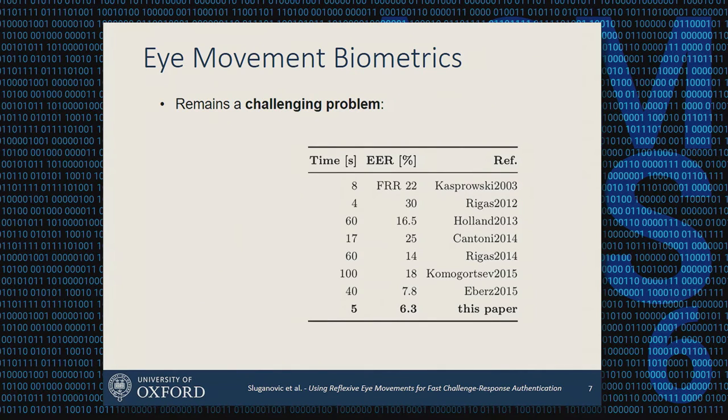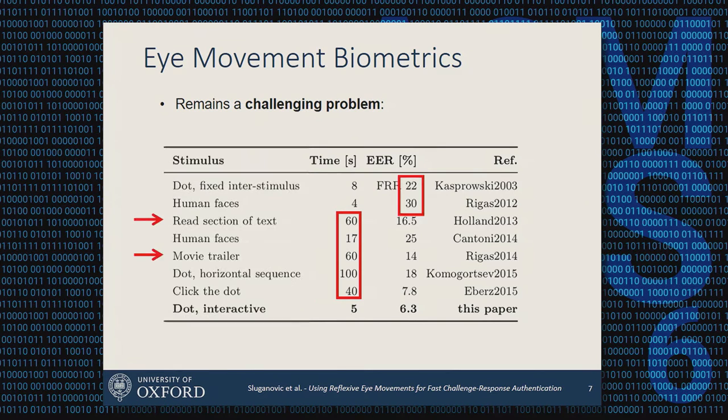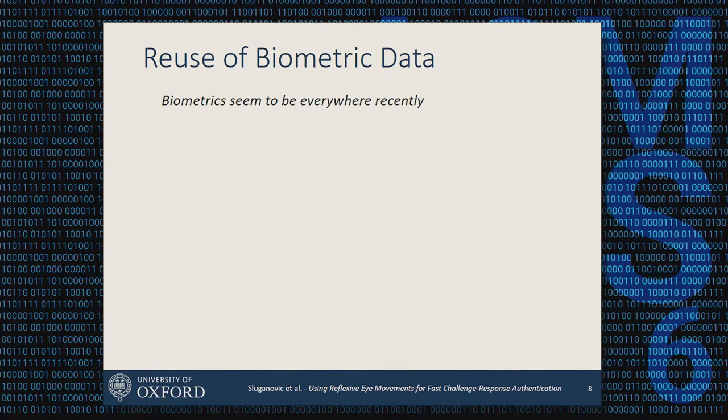Unfortunately, even though this has been researched for the last 15 years, it remains a challenging problem due to either high error rates or long authentication times required for the system to get stable enough features. We believe this is partly due to the stimulus used. If users are asked to read text or watch a movie trailer, this takes time and user effort, and it also depends on the user's cognitive state — if someone is feeling happy, tired, or stressed, they may respond differently.